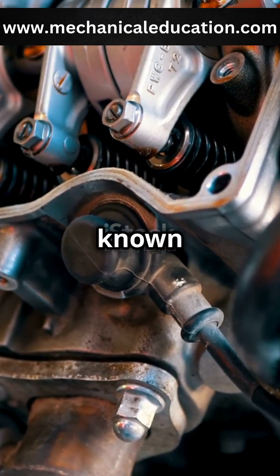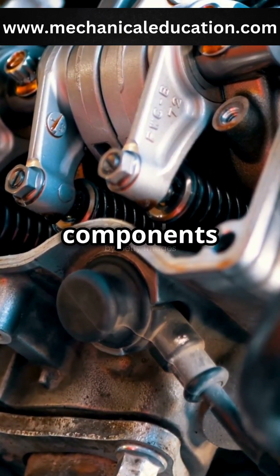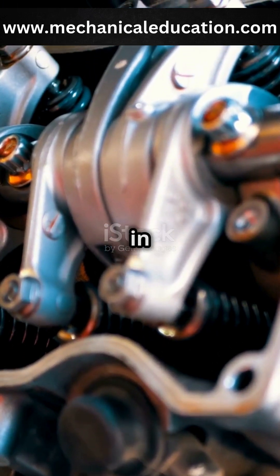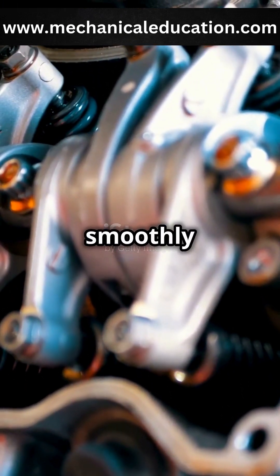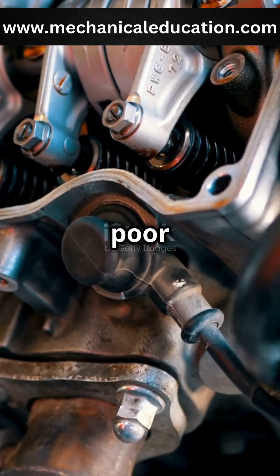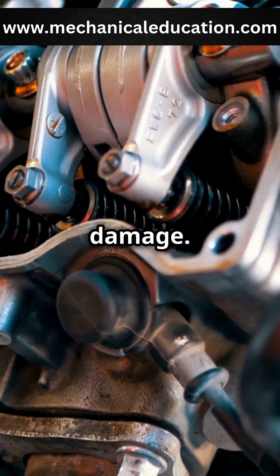Valve lifters, also known as tappets, are crucial components in internal combustion engines. They play a vital role in ensuring that your engine runs smoothly and efficiently. Without them, the precise timing and movement of the engine's valves would be impossible, leading to poor performance and potential engine damage.